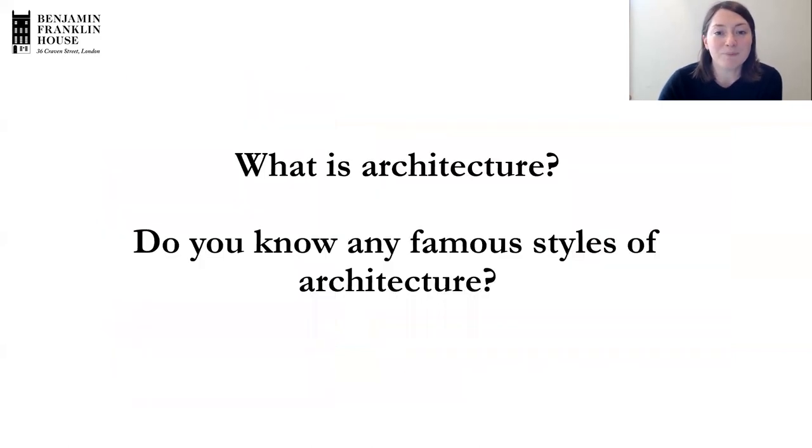This week we're thinking about buildings and architecture, which Benjamin Franklin House is an example of. I've got a question for you: what is architecture? Do you know any famous styles? We're talking about Georgian architecture today, but I wonder if you know any other ones as well.